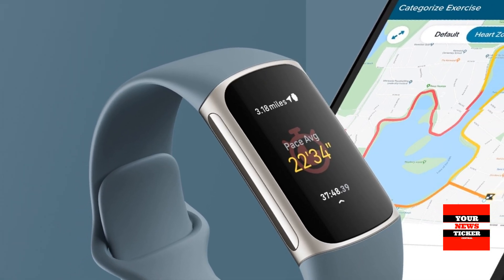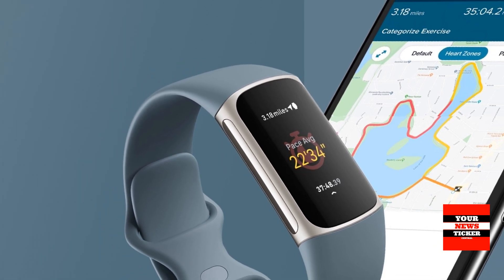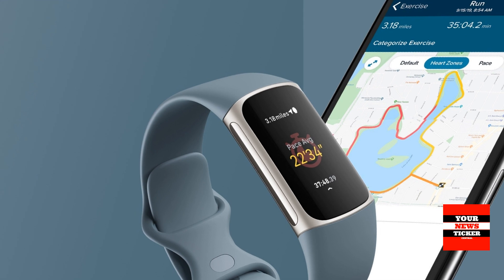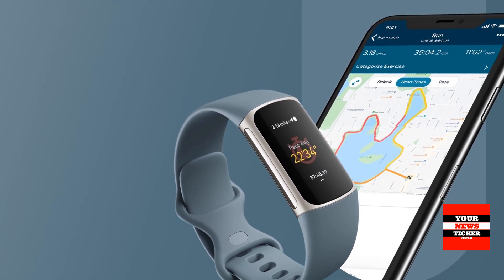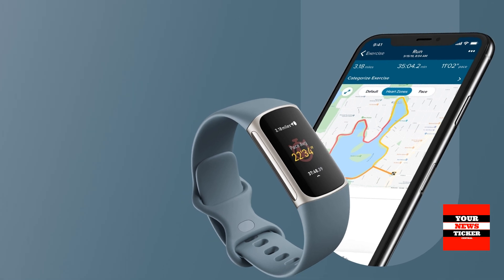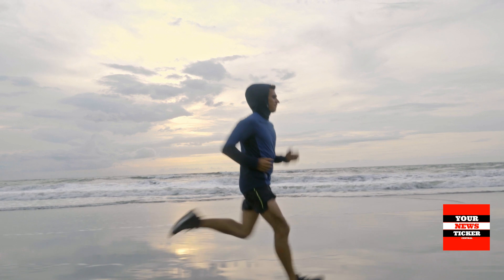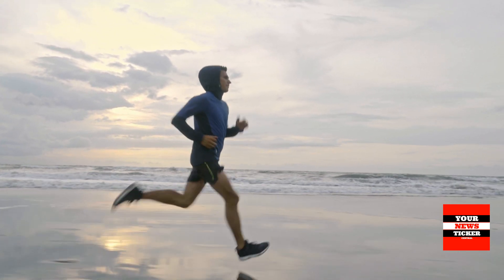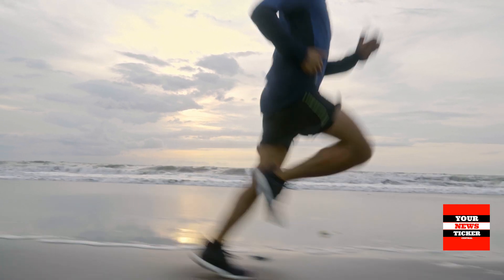With real-time pace and distance driven by built-in GPS, go phone-free on outdoor runs, hikes and rides. In the Fitbit app, create a workout intensity map to view your pace and heart rate zones throughout your path. With a 6-month premium subscription, you can boost your runs or walks with guided audio workouts.